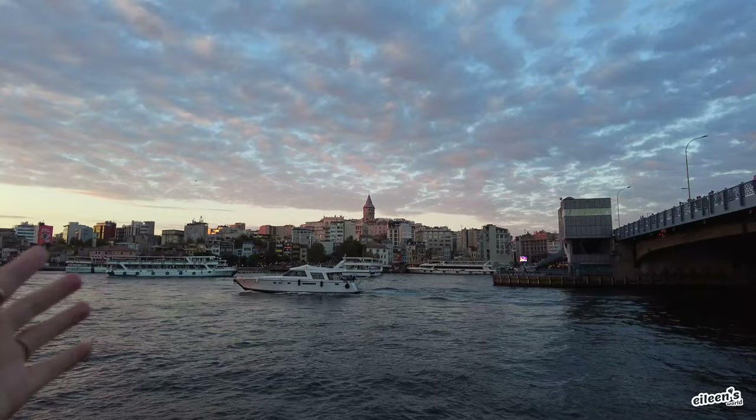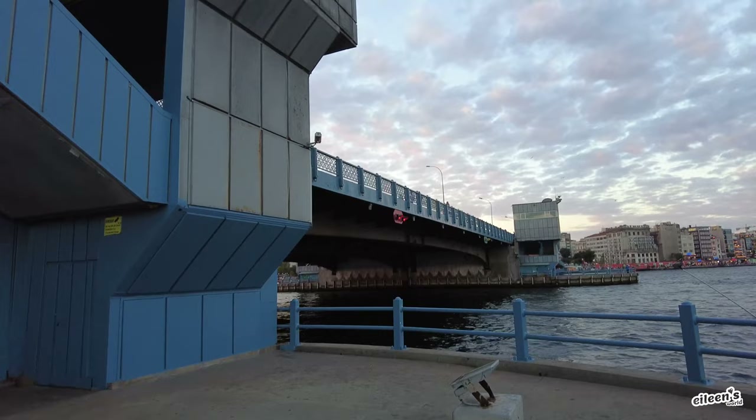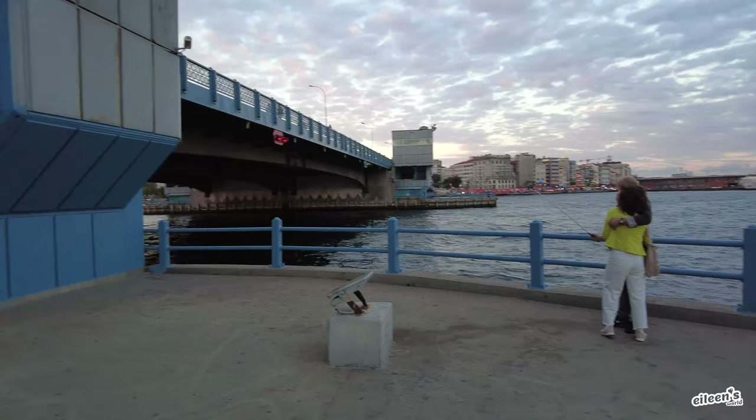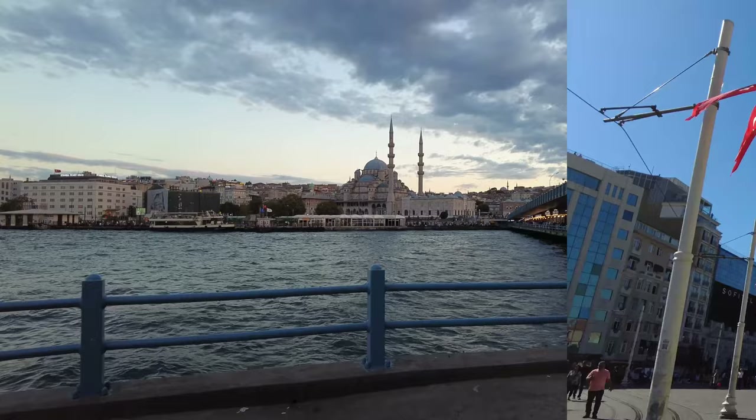There's the Galata Tower, which we went to last night and got the whole panoramic view of the city — it was a former prison, by the way. That's the Galata Bridge that we need to cross over. There's a lower level, and if it's during sunset, it's a great place for photos — you can see both sides of the bridge and get great photo ops.